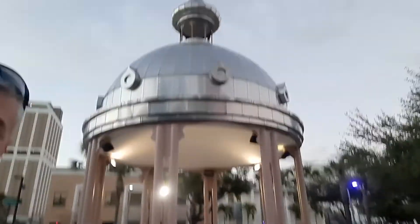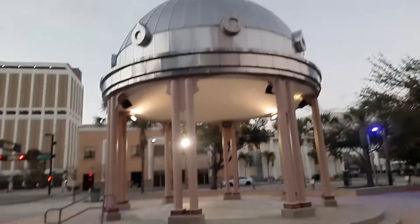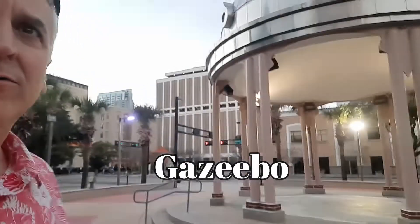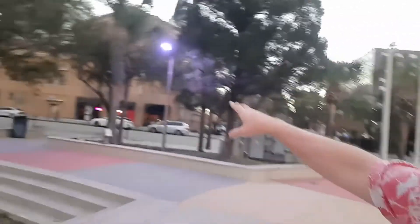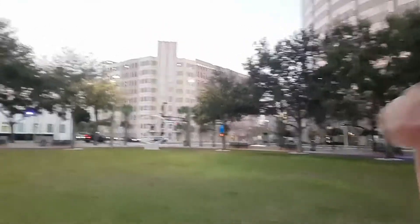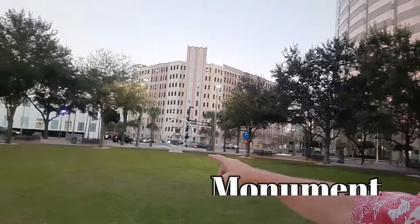Before we go into that building — which I believe we're going to be able to go into in about another 15 minutes or so — directly across the street is a nice little park which I'm in right now, and it's got this thing. I forget what they call it, but it's pretty cool. The lights have kind of a blue haze to them. It's a really nice little park.